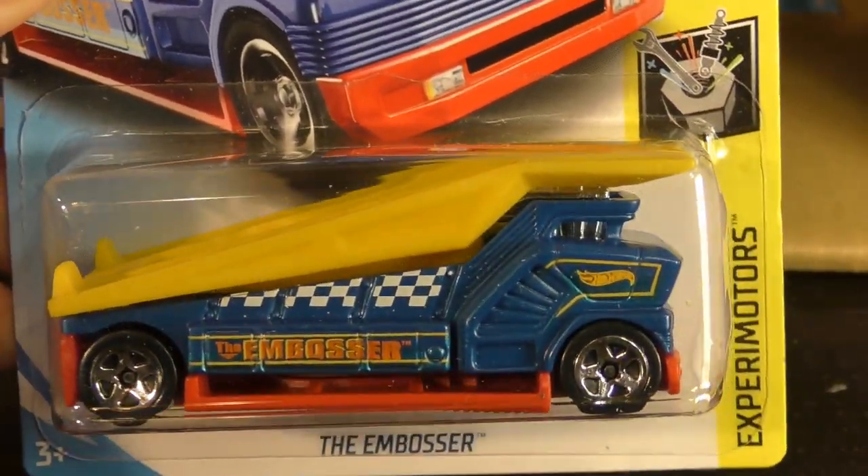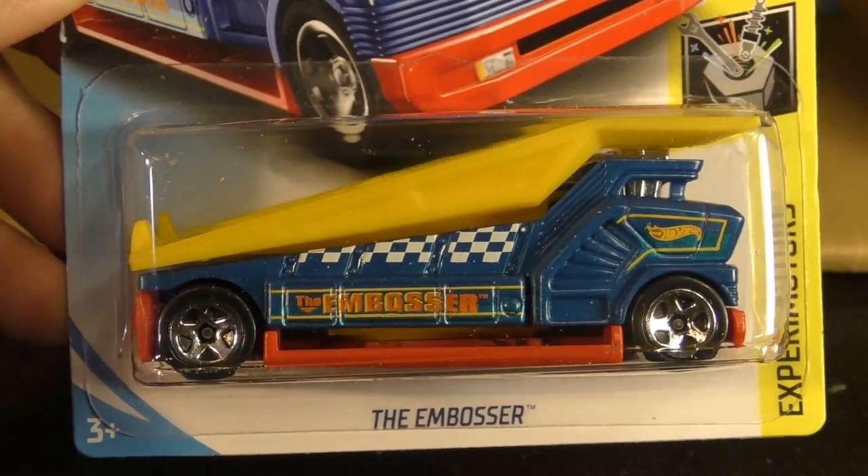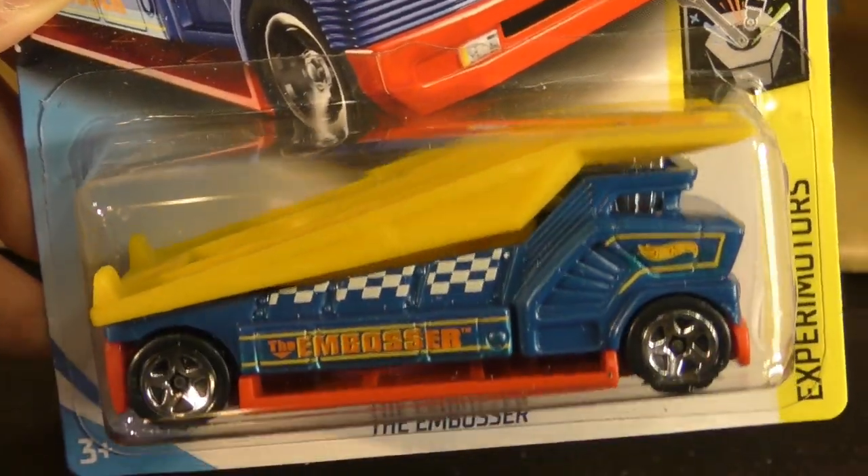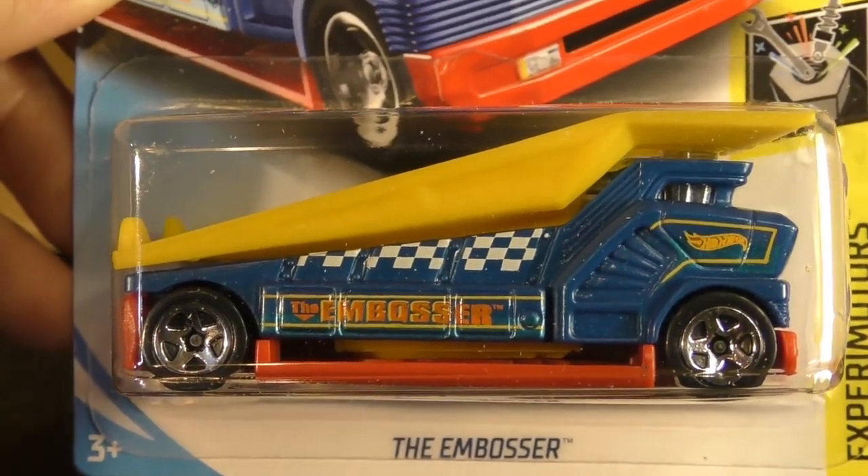The Embosser — this is always a popular one. This one will emboss a business card or a piece of paper for you with a Hot Wheels logo.